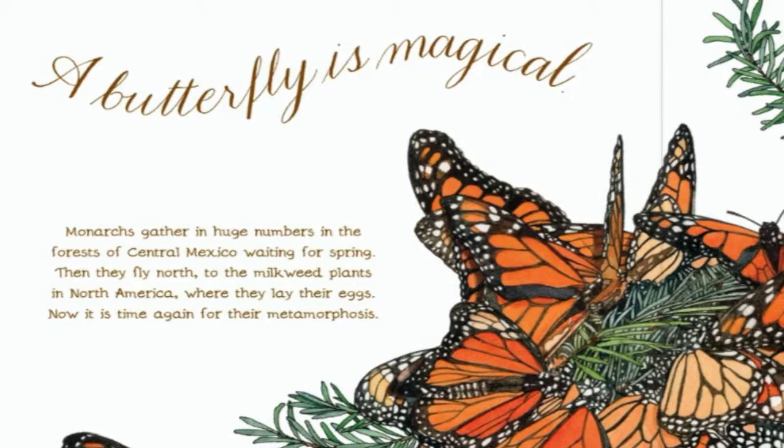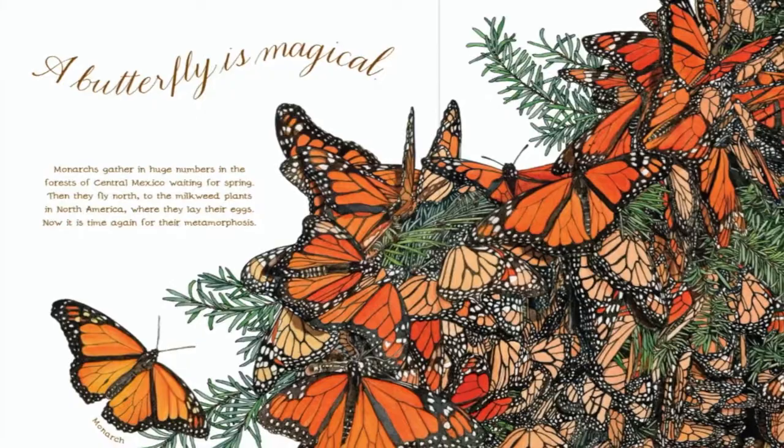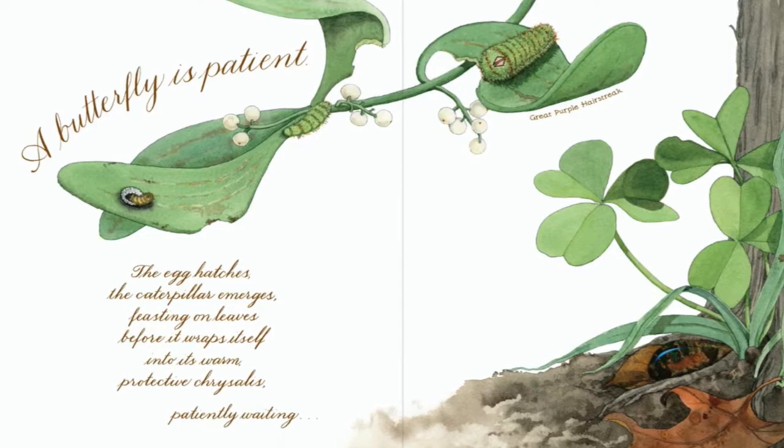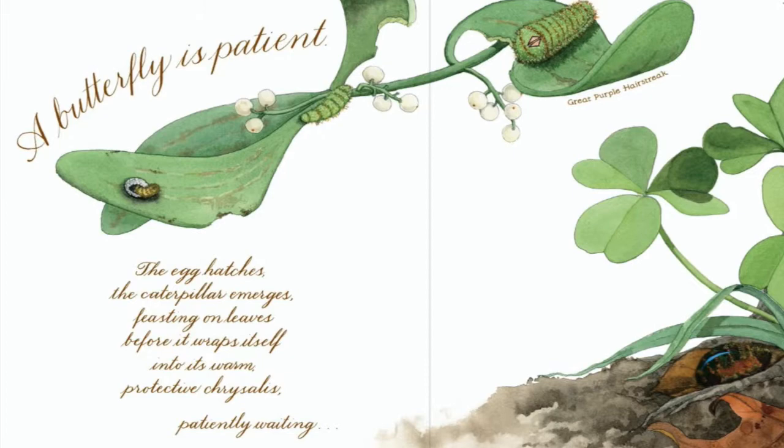A butterfly is magical. Monarchs gather in huge numbers in the forests of central Mexico, waiting for spring. Then they fly north to the milkweed plants in North America, where they lay their eggs. Now it is time again for their metamorphosis. A butterfly is patient. The air catches. The caterpillar emerges, feasting on leaves before it wraps itself into a warm, protective chrysalis — patiently waiting to soar.